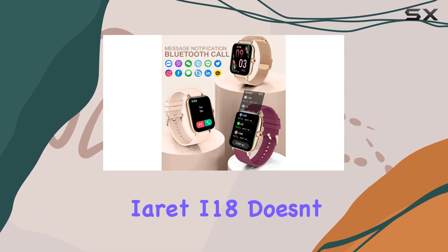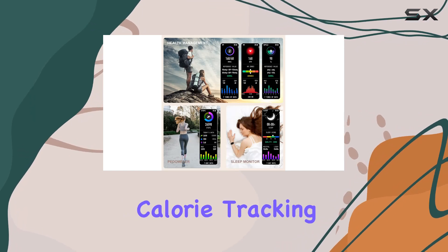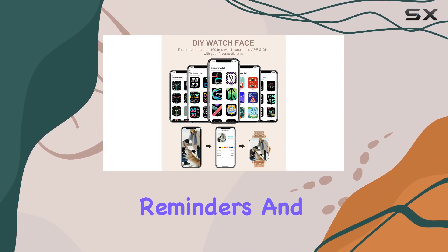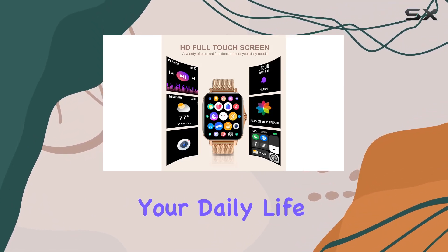The Ieret i18 doesn't just stop at health and fitness. It boasts everyday features like phone notifications, alarm clock, calorie tracking, and even control over your camera and music player. With gesture control, sedentary reminders, and waterproof capabilities — though not suitable for diving, shower, or sauna — it's a versatile companion for your daily life.